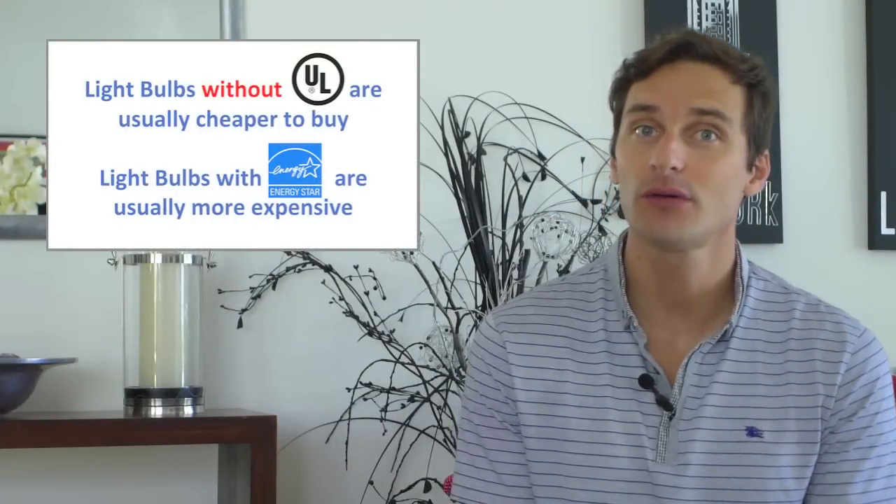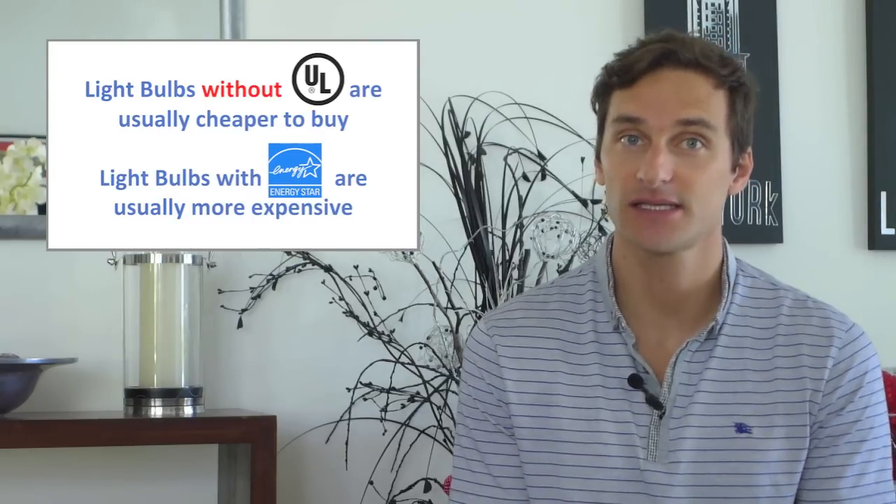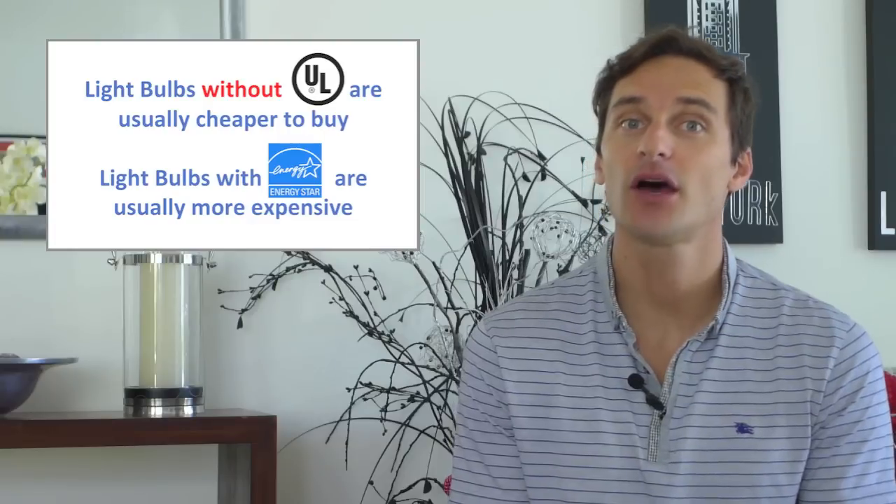Because LED bulbs are so efficient and long lasting, most LED bulbs would pass the Energy Star testing if applied for. But because the testing is so costly many bulb makers choose not to. When you research LED bulbs and their prices you notice that when all else is equal, those bulbs that don't have UL or an equivalent safety mark will usually cost less than bulbs that do. The same goes for those without the Energy Star mark of approval.